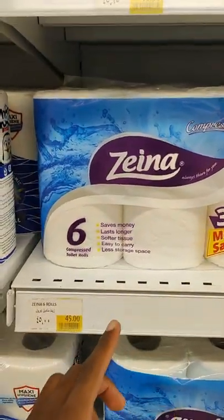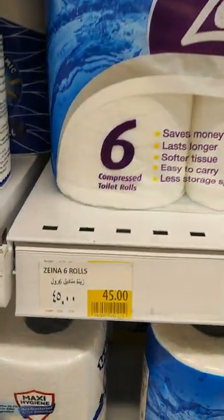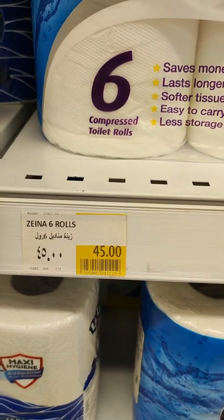This is the cheapest one I could find — six rolls for 45 pounds, which is around $2.39.